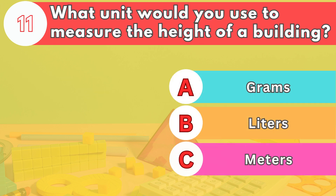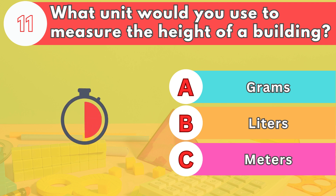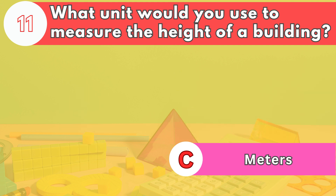Number eleven. What unit would you use to measure the height of a building? The answer is letter C. Meters are used to measure the height of tall structures like buildings.